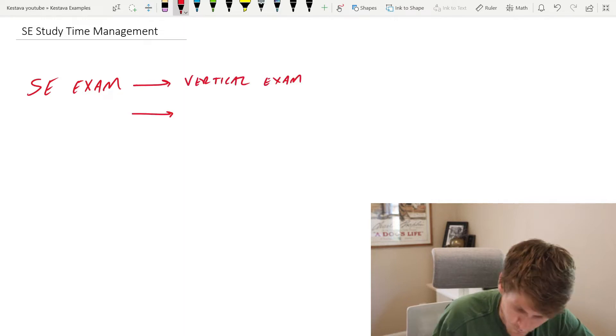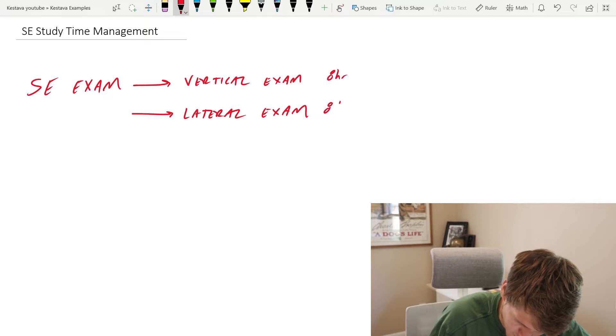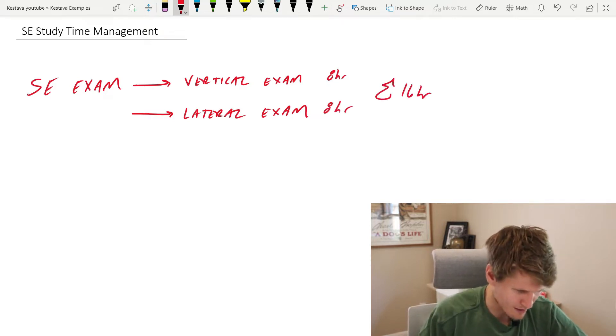The SE exam is split up into two categories: you have the vertical exam and you have the lateral exam. Both are eight-hour exams for a total of 16 hours, but we all know that already.